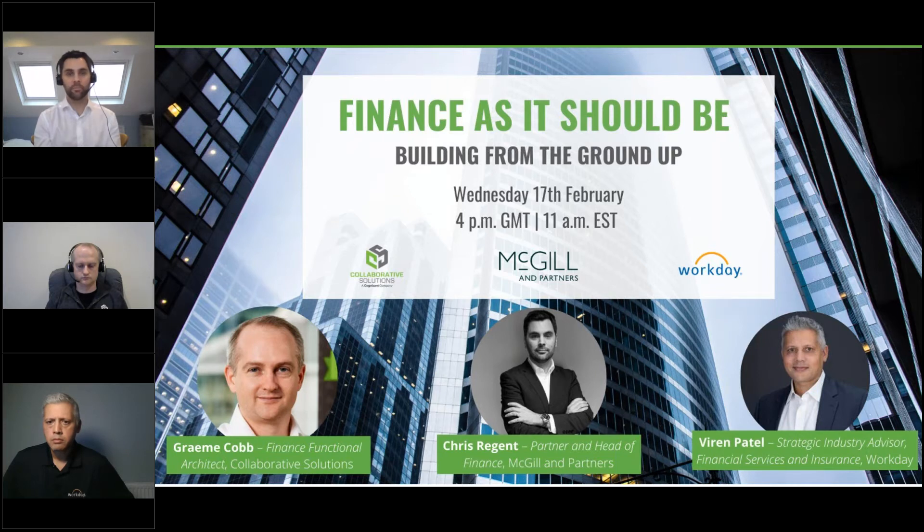We don't have any more questions, so I think it's a good time to close. Thank you to the audience for attending this insightful session, and a big thank you to Chris and Graham for sharing your experiences with us all today. Thank you all and goodbye.